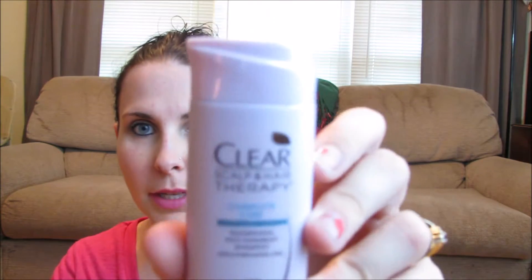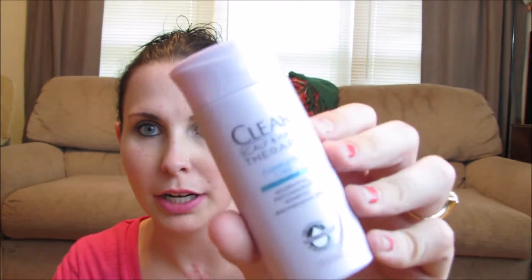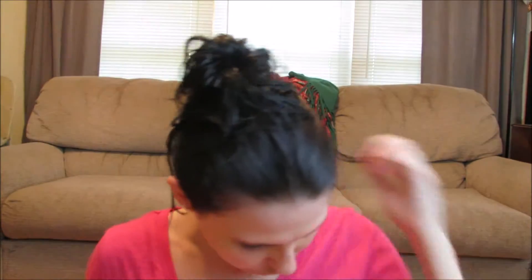This is the Clear Scalp and Hair Therapy Complete Care Nourishing Anti-Dandruff Shampoo. It promises stronger, more beautiful hair in seven days and less breakage when combing. That smells good too. I've heard good things about the Clear Scalp and Hair Therapy brand, so I'm super excited to try that.